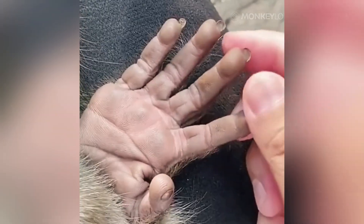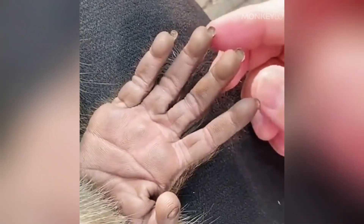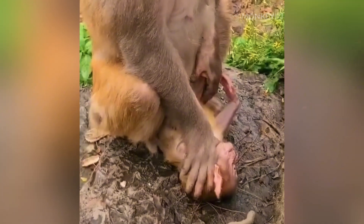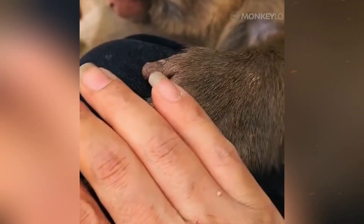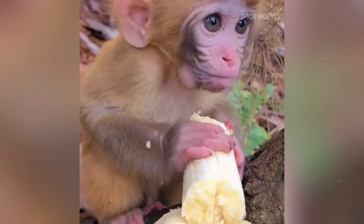This is a profound connection, a piece of our shared evolutionary heritage written right on our fingertips. Just like with humans, a monkey's fingerprints are completely unique to that individual. No two monkeys — not even identical twins — have ever been found to have the same set of prints. Each swirling ridge is a product of a random, chaotic process of growth in the womb, a combination of its genes and the specific pressures it experienced during development. This means that a single fingerprint is a foolproof way to identify a single monkey.